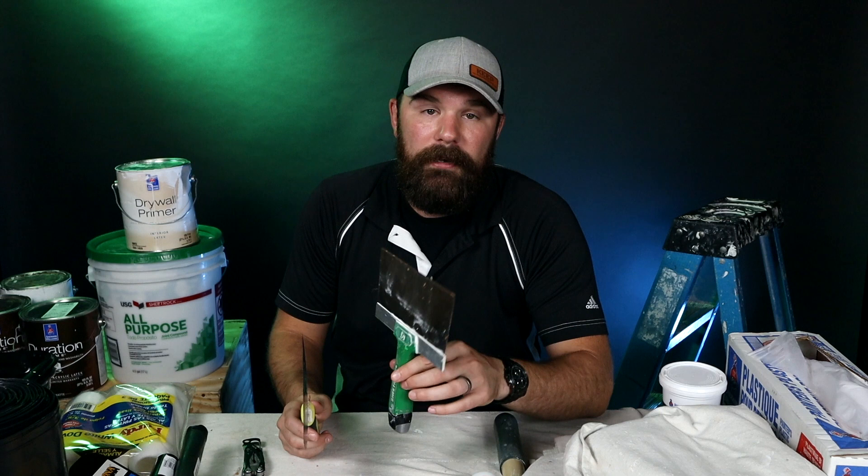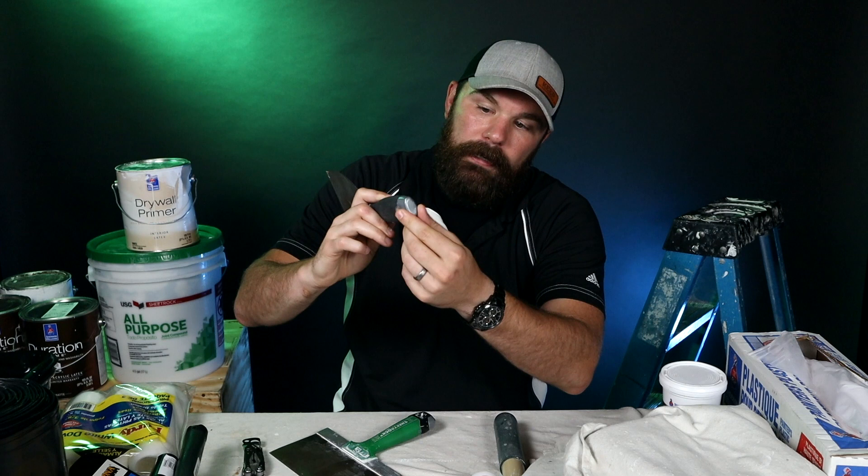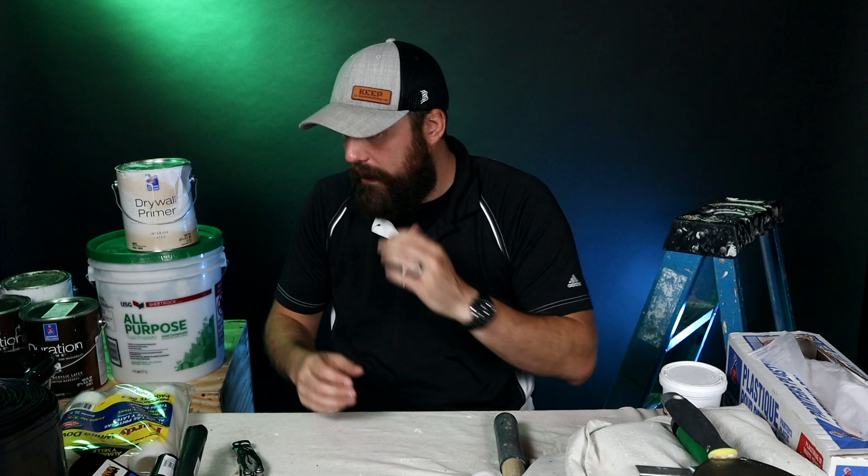We did quite a bit of spackling in the room that we painted for the series. I used this all-purpose green label spackle, which is pretty standard stuff. You can get a huge bucket of it from Sherwin-Williams or Home Depot for not that much money. I'm not super fancy when it comes to spackling — I just use an eight inch spackle blade and a six inch. The six inch is my main weapon of choice. I like this one because it has a metal butt on the end of the handle, which is nice for smashing in nail pops and things like that.